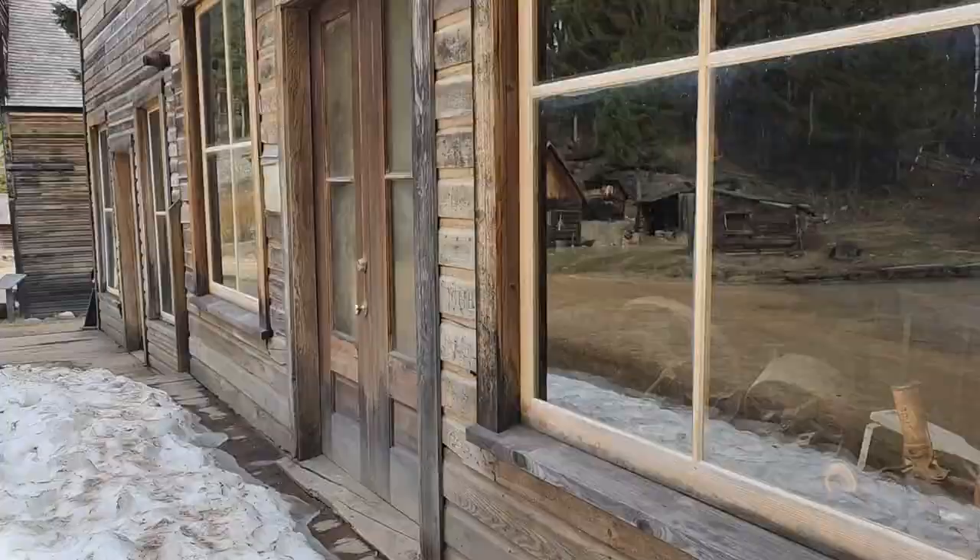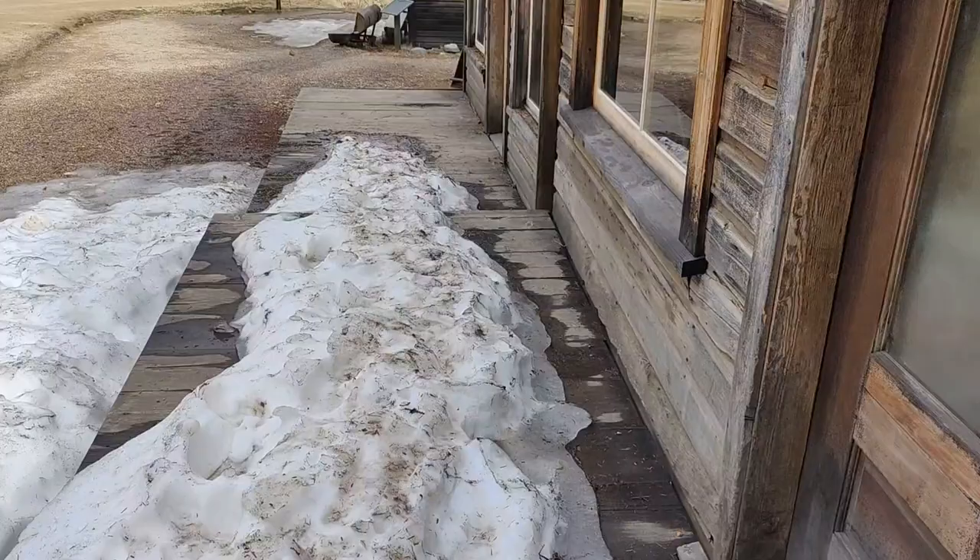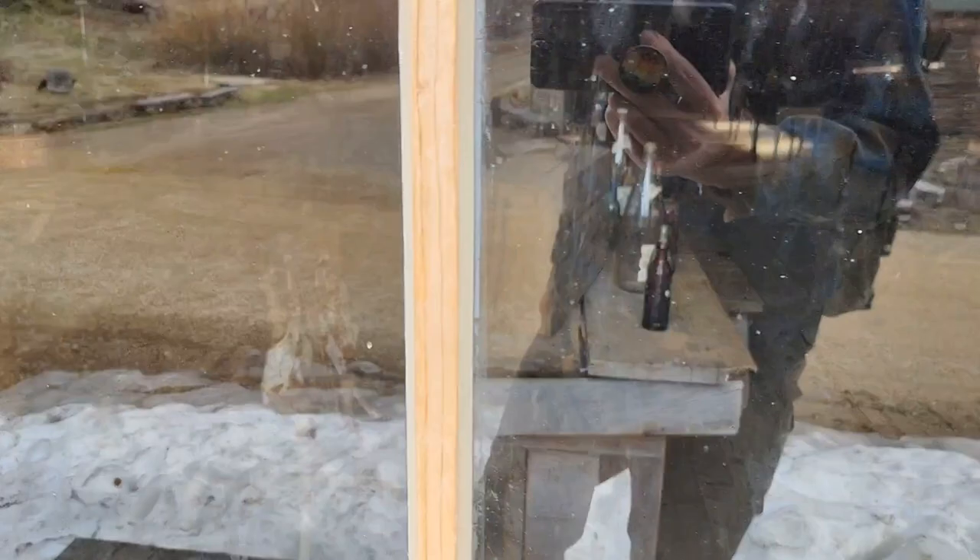This building looks like it was probably a saloon. There's a bar over there on the left with some old whiskey bottles. And now it's just full of mining equipment. Better look at the bar - and my sweet reflection.